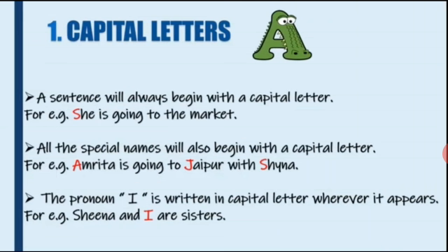Third, the pronoun I is always written in capital letter wherever it appears. The pronoun I can be written at the beginning of the sentence or in between the sentence too. For example, 'Sheena and I are sisters.'